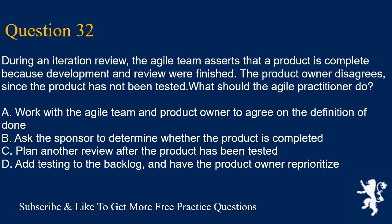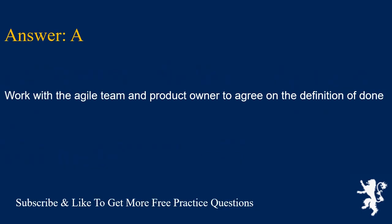Question 32. During an iteration review, the Agile team asserts that a product is complete because development and review were finished. The product owner disagrees, since the product has not been tested. What should the Agile practitioner do? A. Work with the Agile team and product owner to agree on the definition of done. B. Ask the sponsor to determine whether the product is completed. C. Plan another review after the product has been tested. D. Add testing to the backlog, and have the product owner reprioritize. Answer is A. Work with the Agile team and product owner to agree on the definition of done.